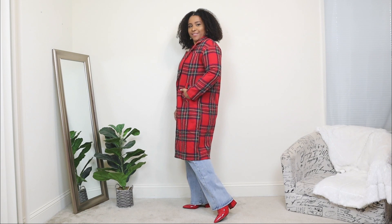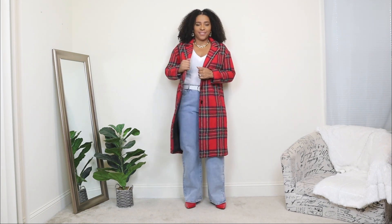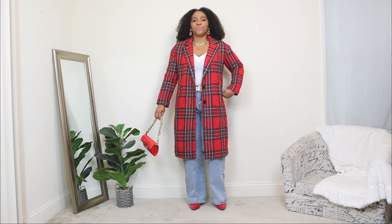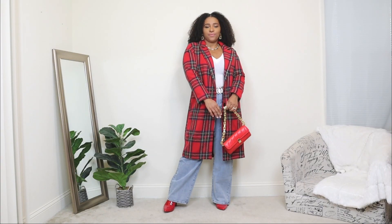For the outerwear option, I wanted to add a statement coat, and this here is a red plaid coat — definitely a great statement coat that matches perfectly for the Valentine's Day theme. If you have a plain pair of jeans and a basic top, you can add a statement with your coat as well for a casual Valentine's Day look. And then lastly, just adding a small red bag that has some gold details to it.